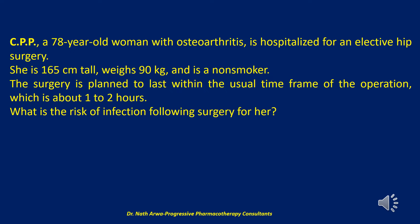Patient CPP is at relatively low risk of infection. There is only one point attributed to the NNIS score because she will undergo a clean surgery within the average time frame. Her American Society of Anesthesiologists score is 2, being known with mild systemic disease. She is obese, has rheumatoid arthritis, and her age is over 60.